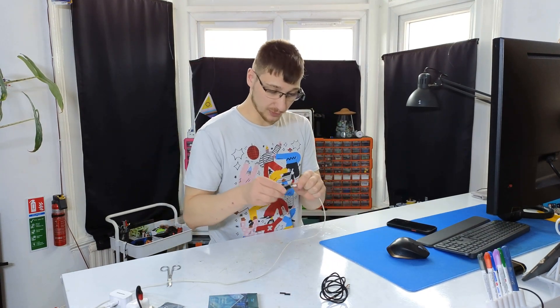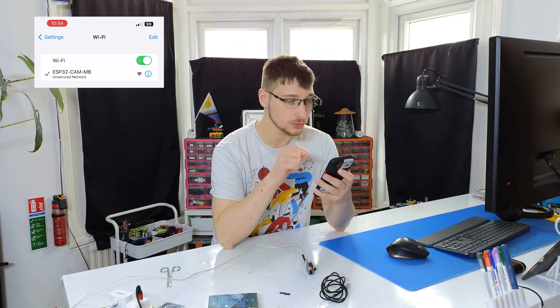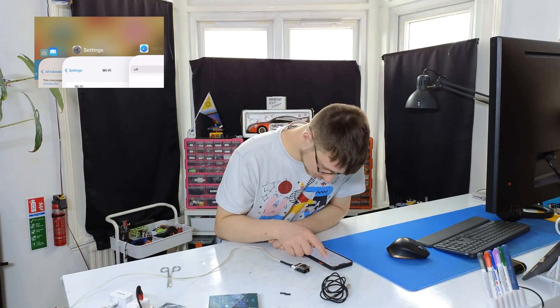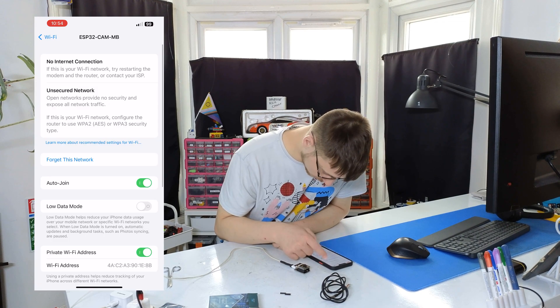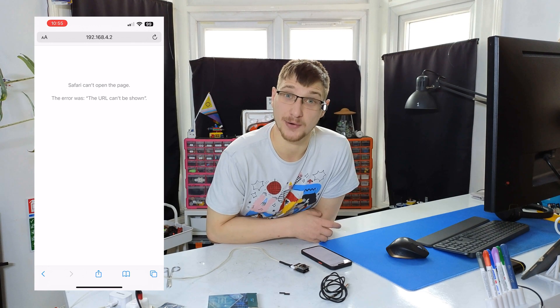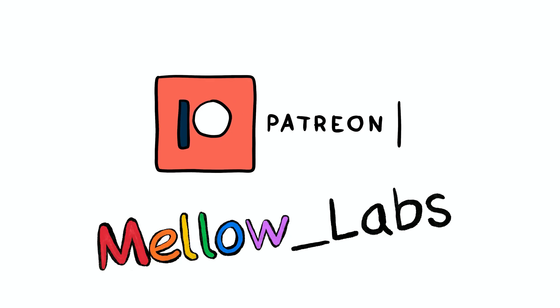Apparently it comes preloaded with firmware that I should be able to just hotspot into. Unsecure network — cool. It is connected. It does not have internet — that's perfectly fine. Well, that's not confidence-inspiring. I guess I'm just going to try to hook it up into Home Assistant using ESPHome, and hopefully that works. If you made it this far, please consider leaving a like and subscribing to the channel. I also have a Patreon — if you have some spare change, you can get early access to my videos and tons of exclusive content.